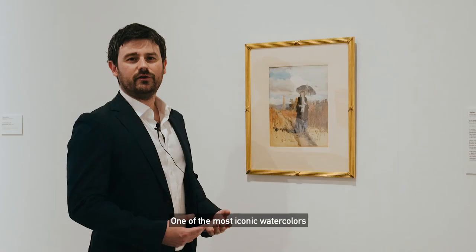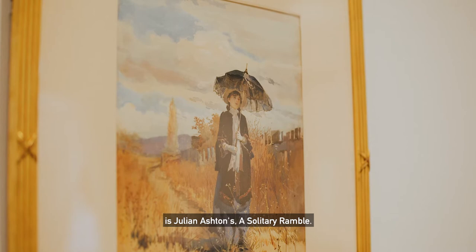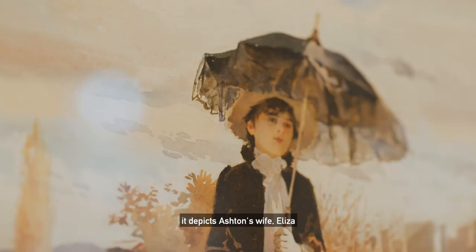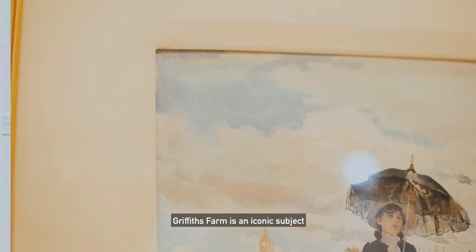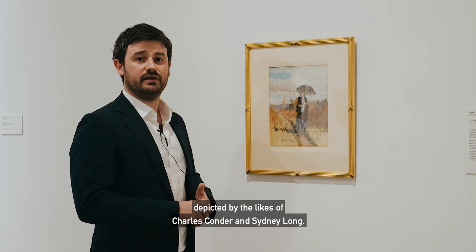One of the most iconic watercolours in the Art Gallery of New South Wales's collection is Julian Ashton's A Solitary Ramble. It is a must-see work in the Philwork exhibition. Painted in 1888, the year of the centenary, it depicts Ashton's wife Eliza as she strolls past Griffiths Farm in North Richmond. Griffiths Farm is an iconic subject in Australian Impressionism, depicted by the likes of Charles Conder and Sidney Long.